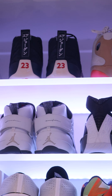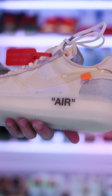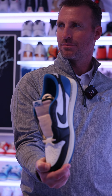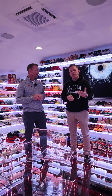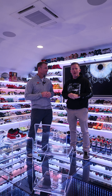So this attic space, this bonus space, was really repurposed from a fun kid's place to this amazing showcase of shoes. Aaron, thanks for letting us come in and enjoy this space with you. This originally could have been just attic space, but because of Raycon and the vision that they have when they build their homes and how they pay attention to detail, it's turned into something that's beyond what I could have imagined.